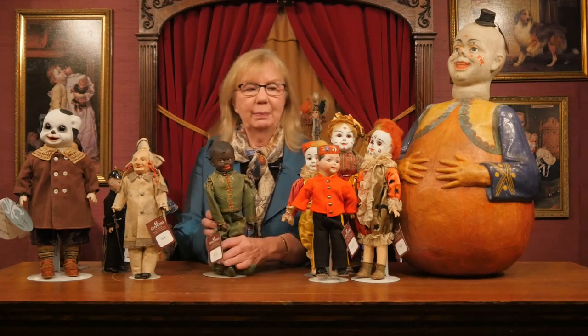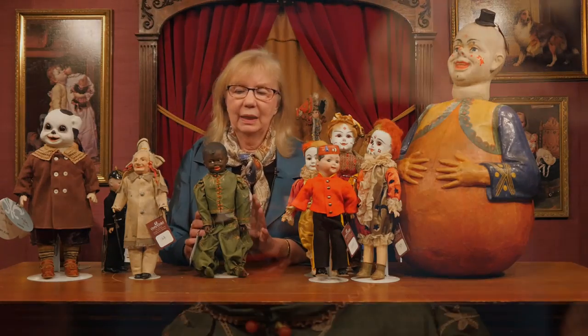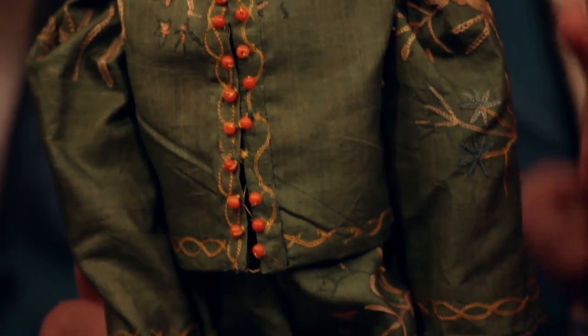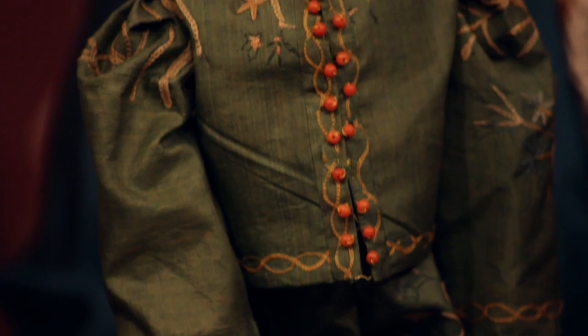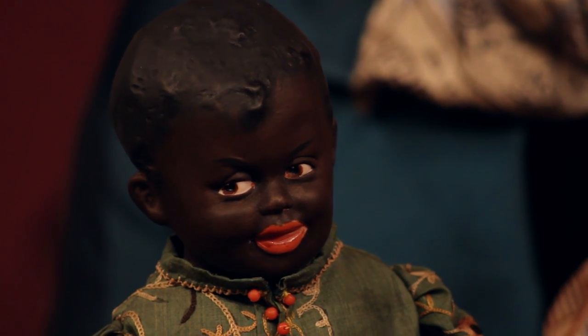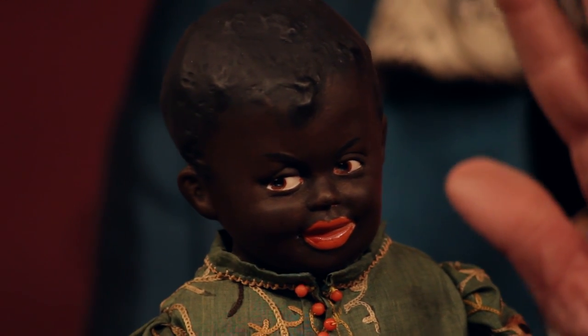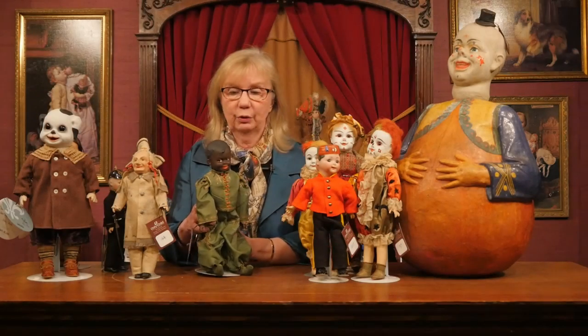Another model by Gebruder Heubach, which is very, very rare — not for the model so much, but because of the fabulous brown complexion. Berta does have a wonderful collection of black dolls, and here's one of the rare examples. When I look at black dolls and describe them for cataloging purposes, one of the things I always look at — because I know it matters to collectors — is whether something has a flawless complexion, meaning it doesn't have little chips or flakes on the paint. This one does have a wonderful, flawless complexion that really enhances his wonderful expression.